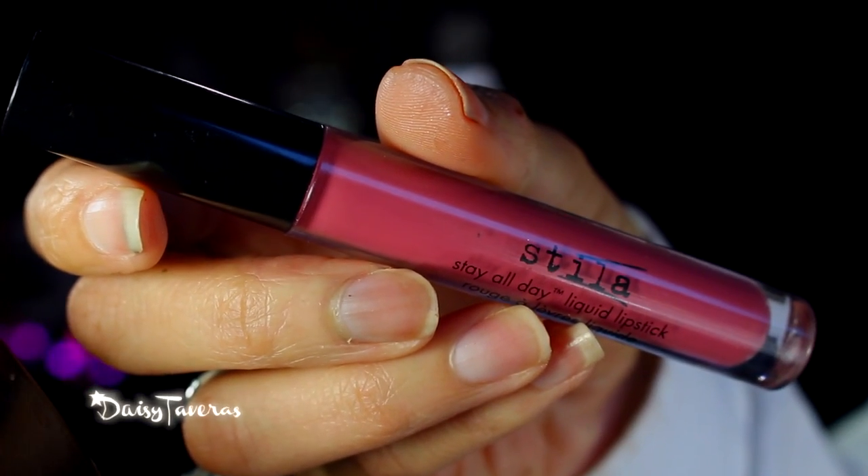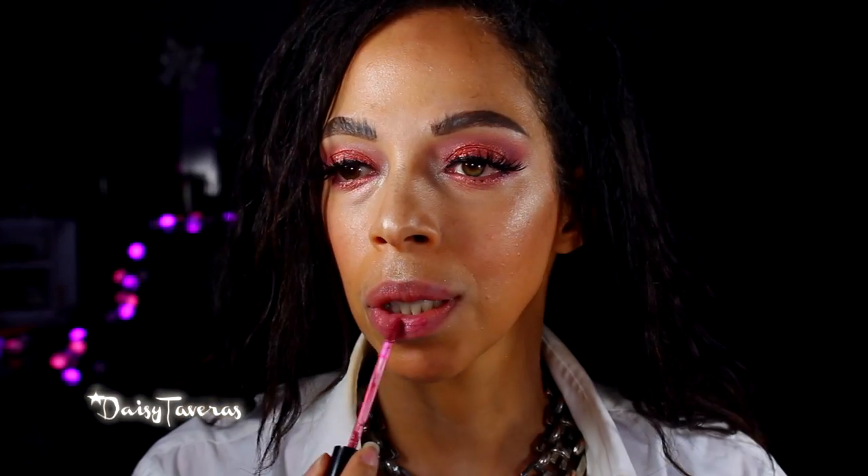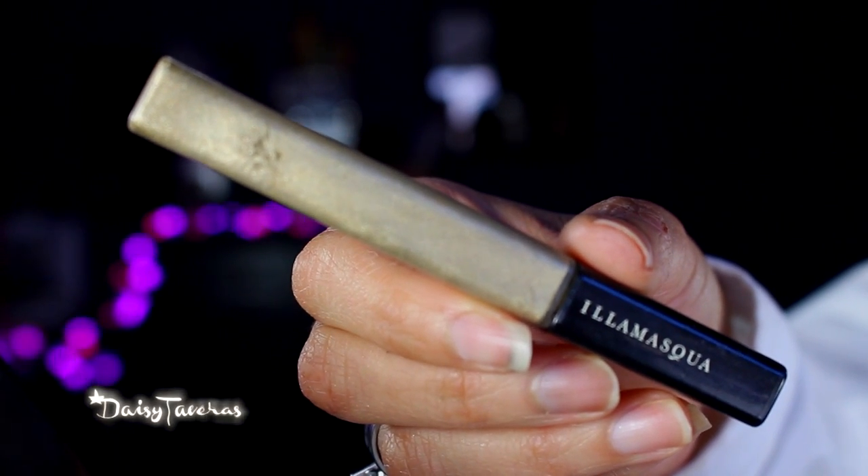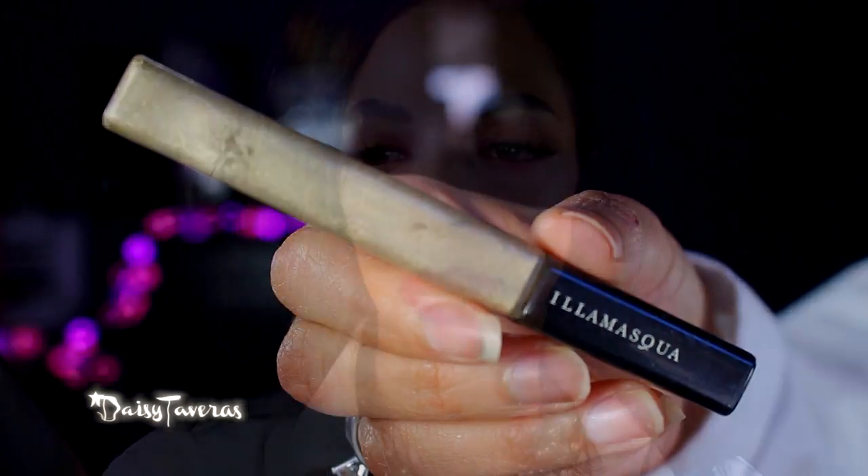For the lipstick, I will use Stila's Patina, then I'll use Ella Masca's lip gloss — I believe it's called Stranger — right in the middle, so it gives me the effect of a pierced lip.